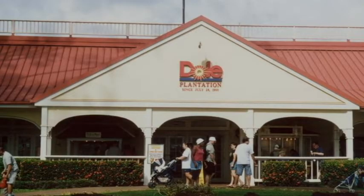Dole Whips are manufactured at the Dole Plantation in Hawaii. They are frozen after manufacturing and shipped to the parks, where they will be reconstituted with water.